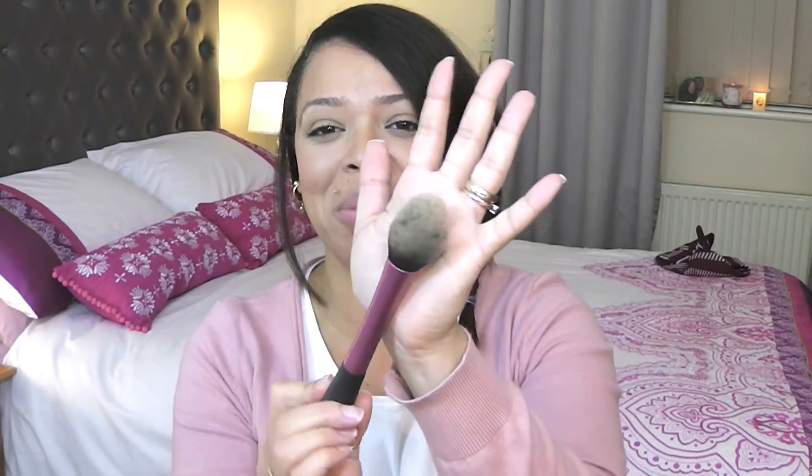Next I have another blush brush, this one is from Real Techniques. I actually don't use it for blush — I use it for powder because it's very, very soft and it disperses powder really well. I love this and carry it with me all the time.